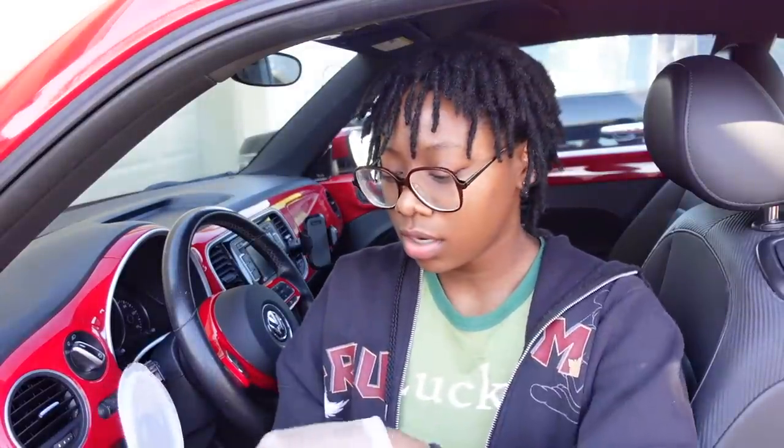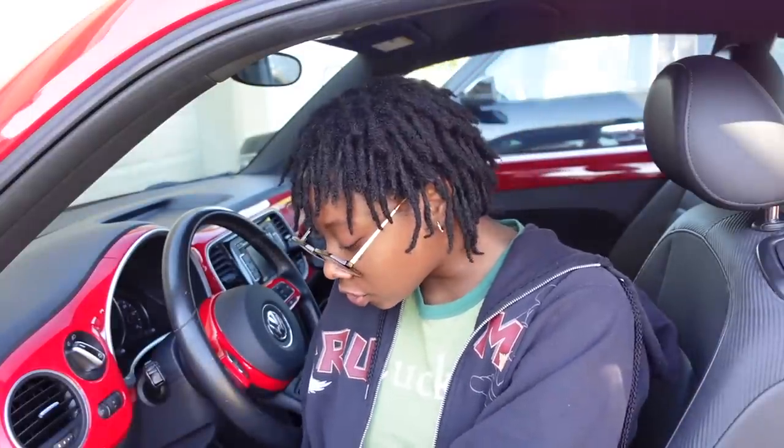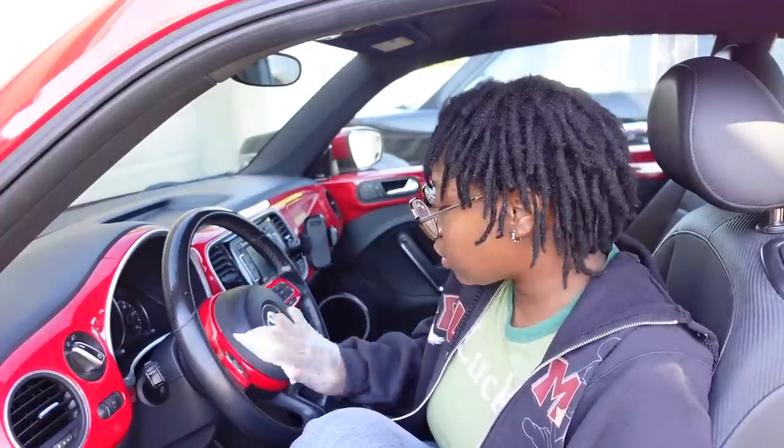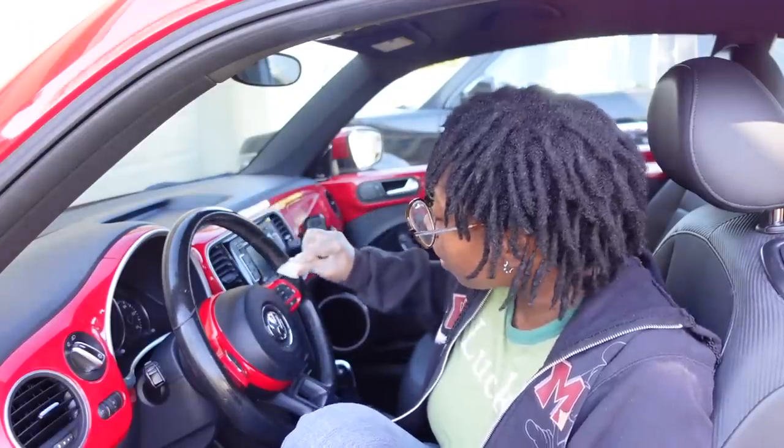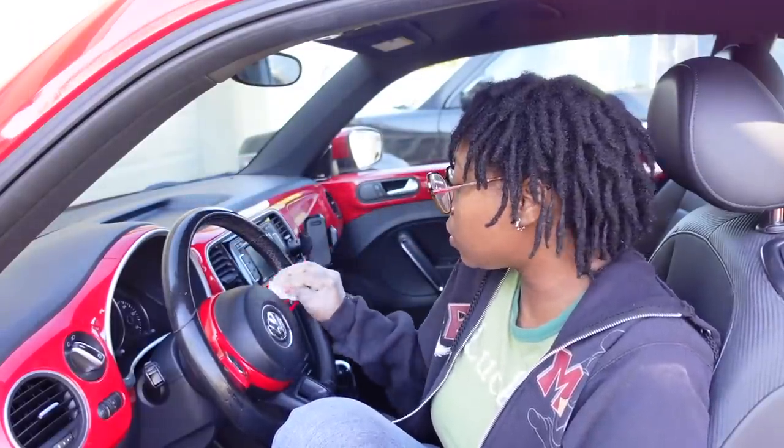It is so freaking cold. The first thing we're going to start with is the steering wheel since it's right here. My horn doesn't beep without the car started — is that normal? Let me know. I have been procrastinating on cleaning this car because I just don't feel like it. There's so much surface area, but we need to get every crease and crevice, people.